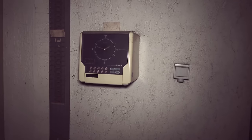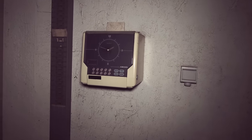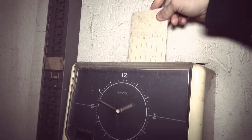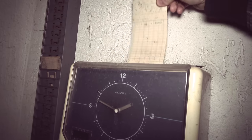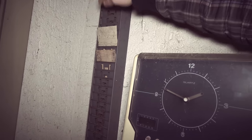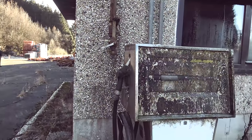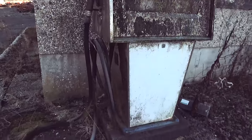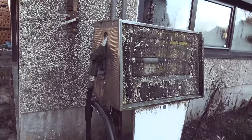Here the workers would come before starting their work and clock themselves in with a time card, as you can see. They would put them here and start their job — simple as that. Now on the outside of the factory we just found a beautiful fuel pump. It's nicely decayed.